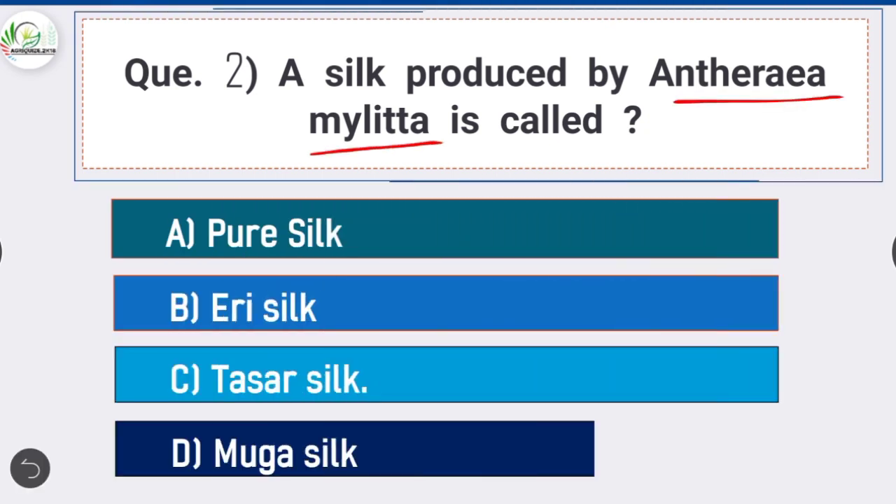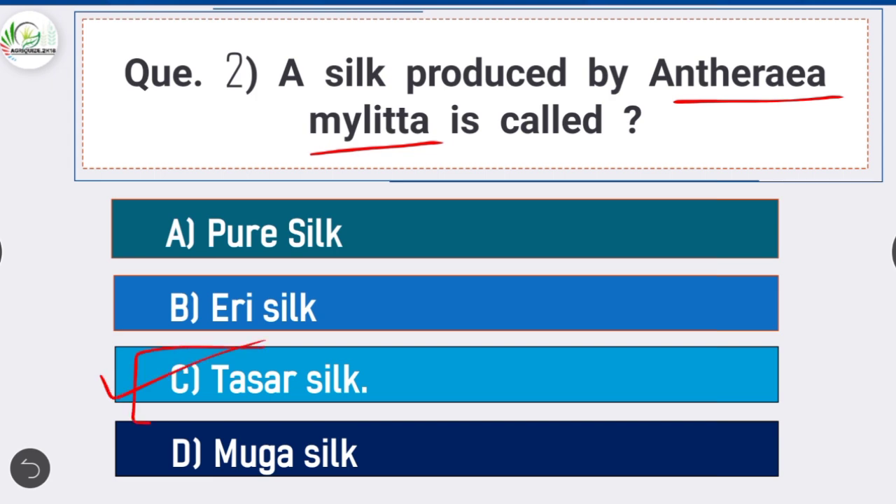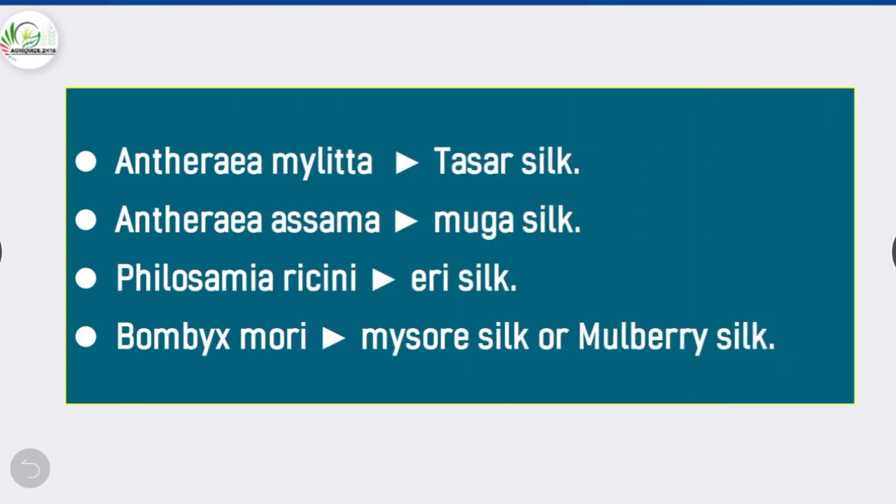Question 2: Silk produced by Antheraea mylitta is called — option C is correct: Tasar silk. Silk produced by Antheraea asama moth is known as Muga silk. Silk produced by Samia cynthia is called Eri silk, and silk produced by mulberry silkworm Bombyx mori is called Mulberry silk.